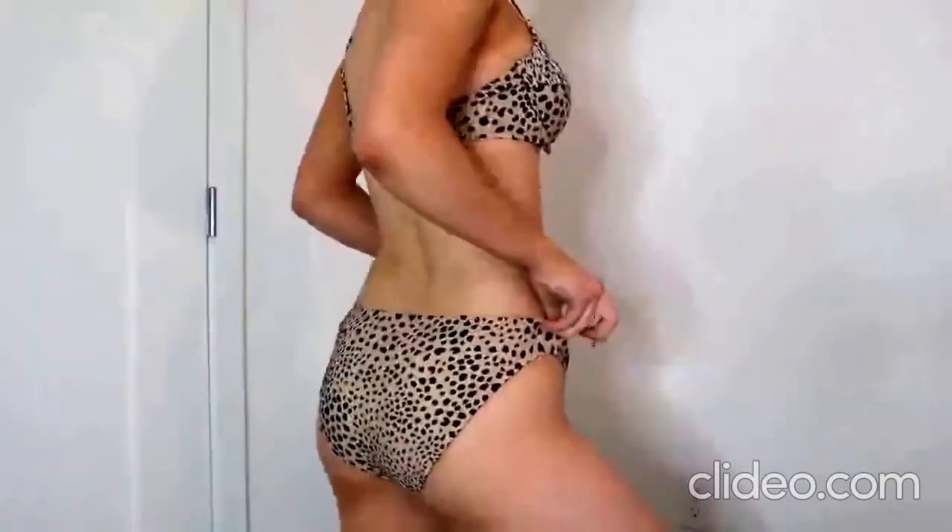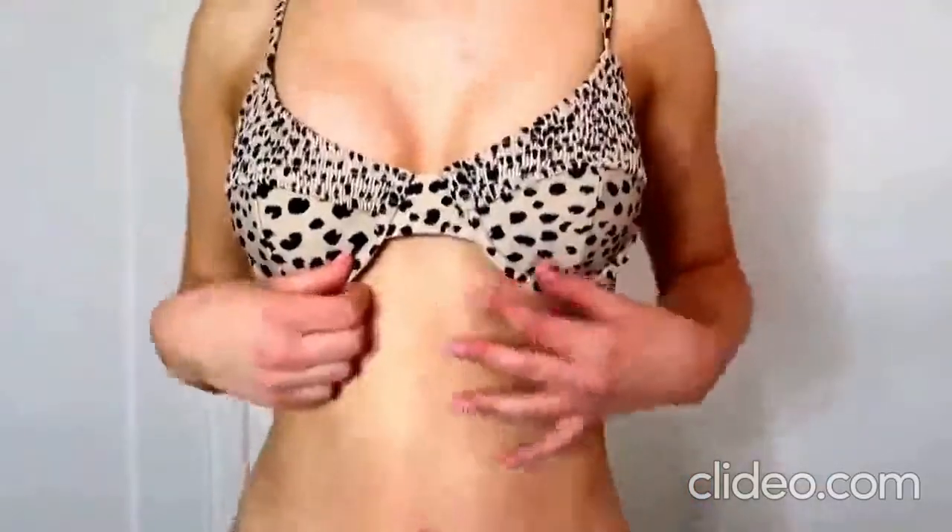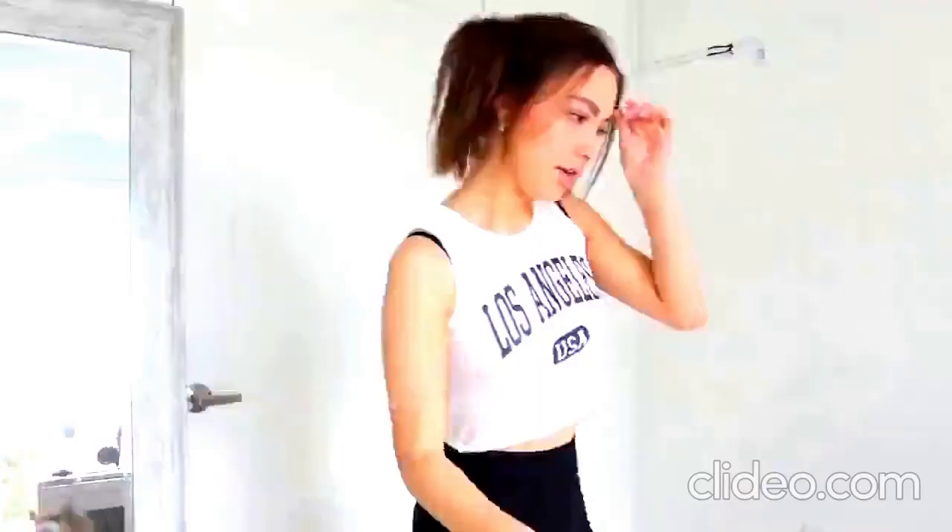These bottoms I actually really like — they're definitely way more coverage than most of my bikini bottoms. The top is super cool because it has the same leopard pattern but it has this cinching detail.